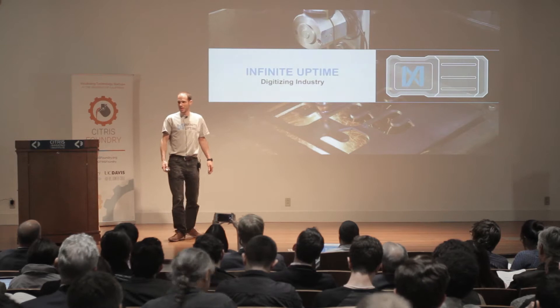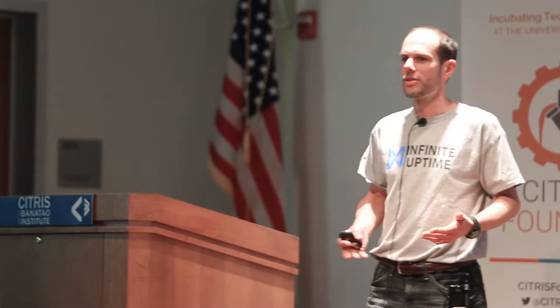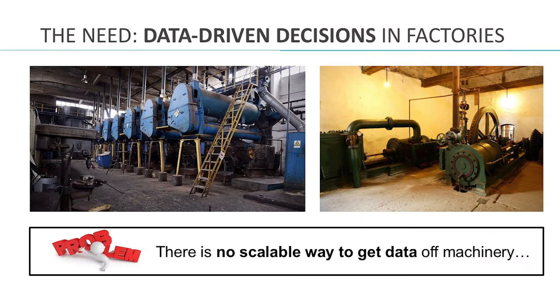Good evening. My name is JD Margulisi. I'm the Chief Technology Officer of Infinite Uptime. We are working for industrial customers in manufacturing, oil and gas extraction, and mining, and the name of the game for those industries is efficiency.